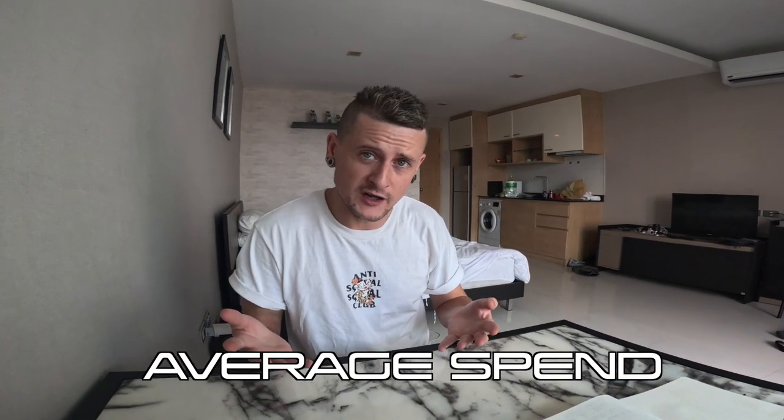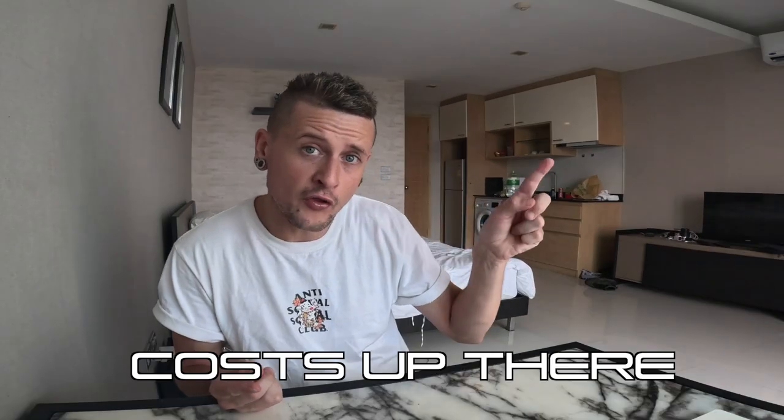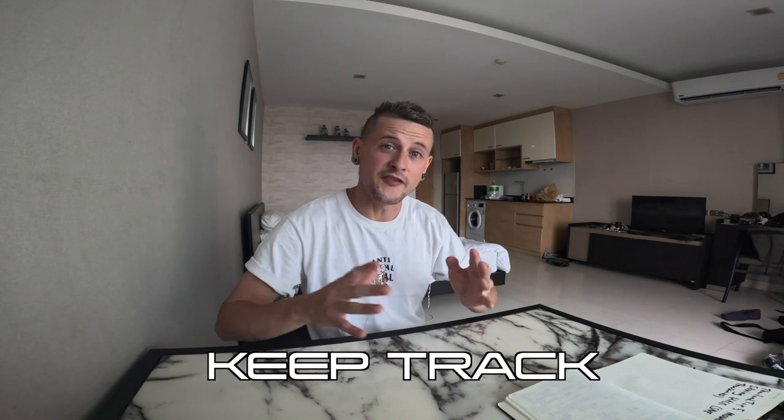Throughout the course of this video we're going to add up all the costs and see how much we can actually save over the course of 30 days, which would be about the same as an average traveler coming here on a holiday. I'm going to put all the costs up on screen so you can keep track, and at the end of the video we're going to add up the total and see how much we save.